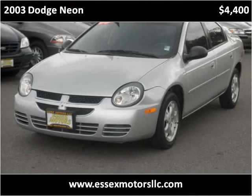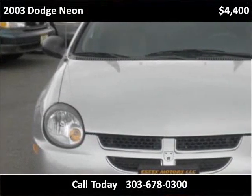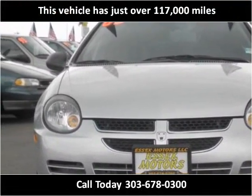This 2003 Dodge Neon is available from Essex Motors. This vehicle has just over 117,000 miles.